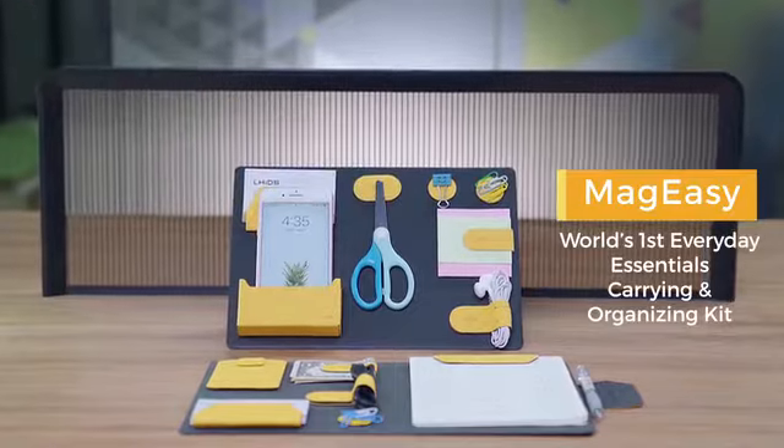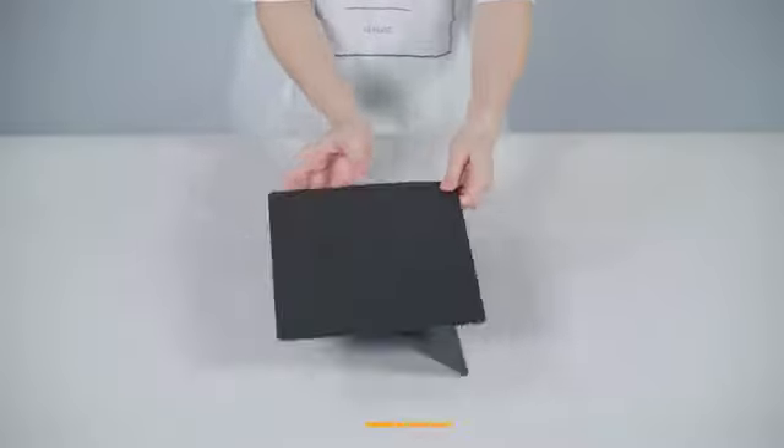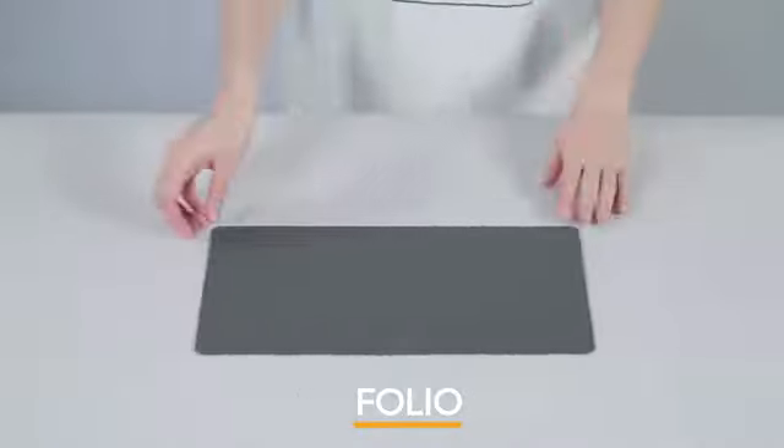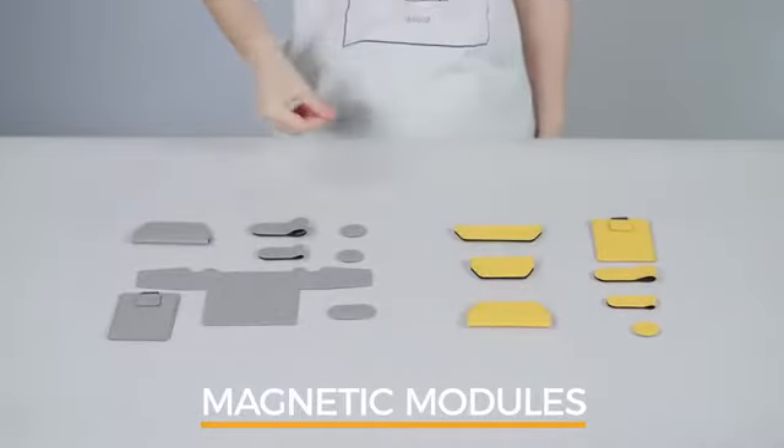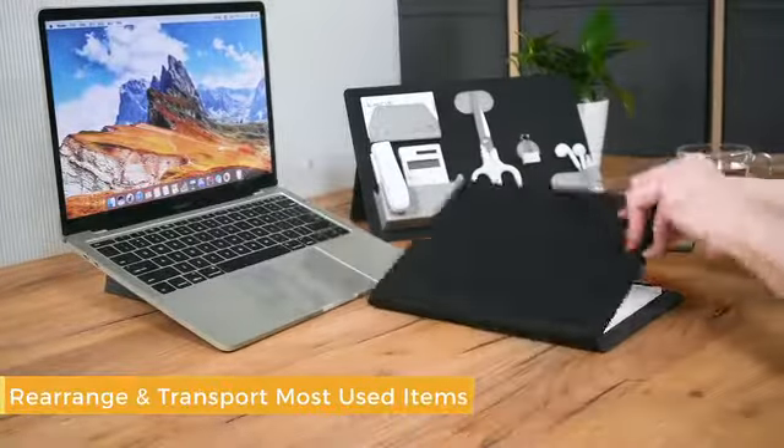Meet MagEasy, the world's first everyday essentials carrying and organizing kit. With the board, the folio, and the magnetic modules, MagEasy helps you easily organize, rearrange, and transport your most used items.